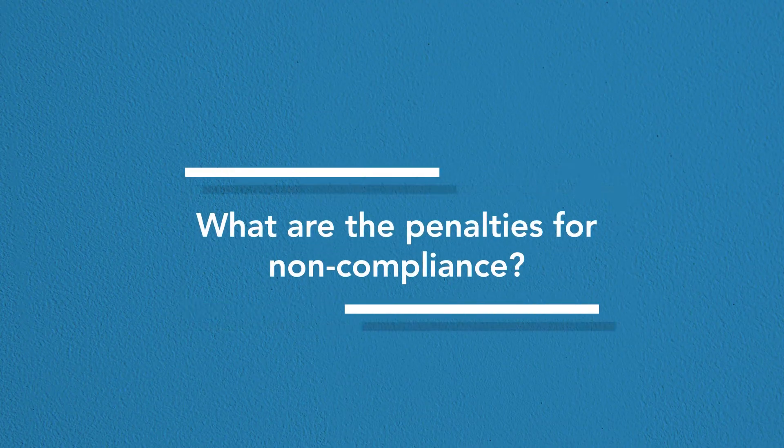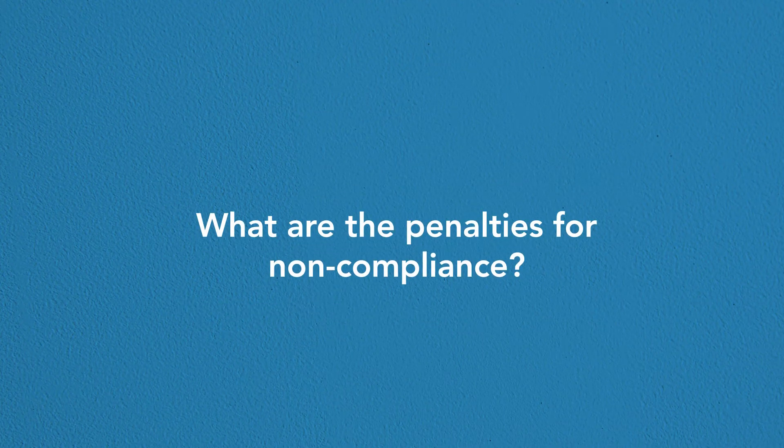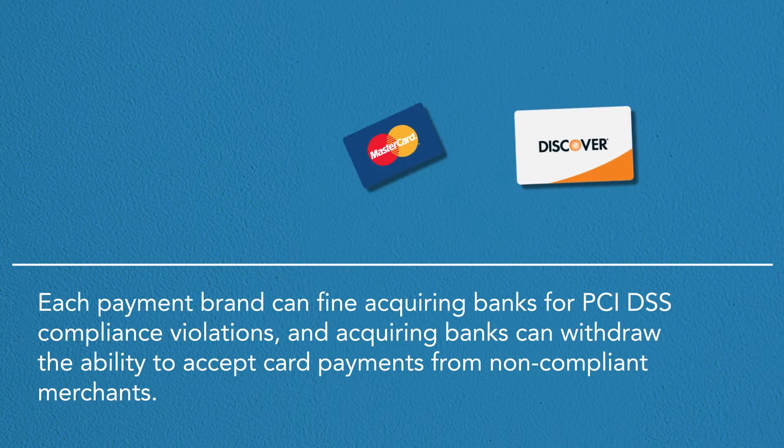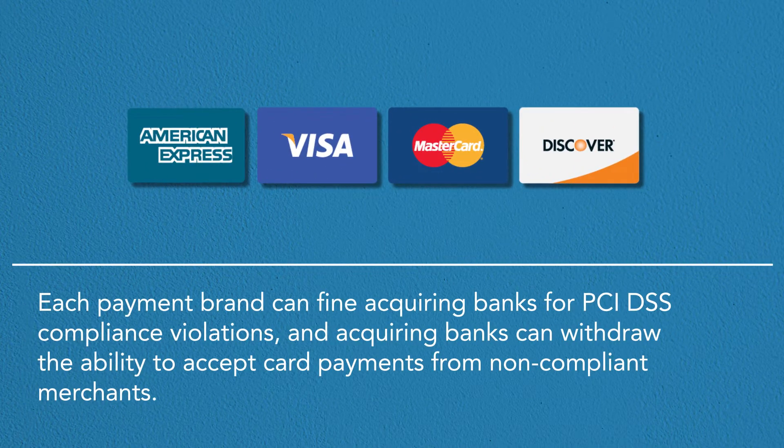What are the penalties for non-compliance? The PCI DSS is a standard, not a law. It's enforced through contracts between merchants, acquiring banks and payment brands. Each payment brand can fine acquiring banks for PCI DSS compliance violations, and acquiring banks can withdraw the ability to accept card payments from non-compliant merchants.